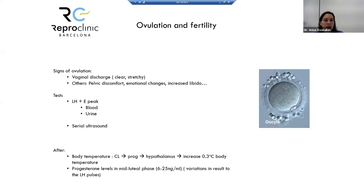After ovulation, body temperature increases because the corpus luteum produces progesterone, which influences the hypothalamus. Progesterone levels measured in the mid-luteal phase — approximately one week after ovulation — can confirm whether ovulation has occurred.